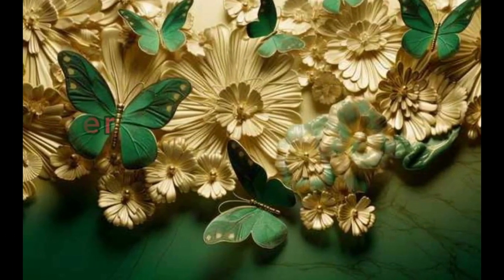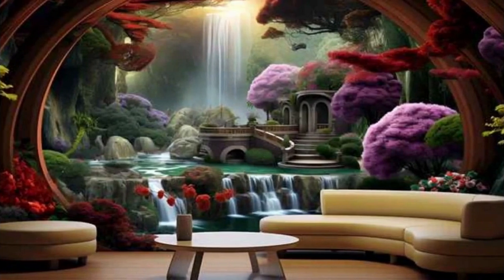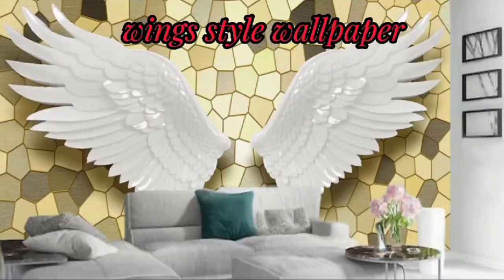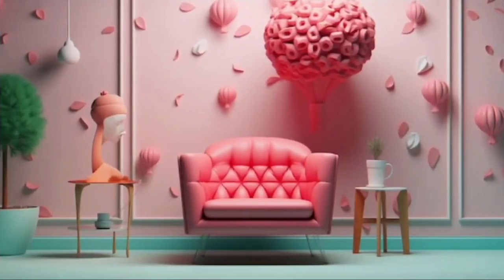3D wallpaper designs range from geometric patterns and textured surfaces to realistic depictions of nature, urban landscapes, and abstract art. These designs create a mesmerizing effect, as if the walls are coming alive, providing a unique and immersive experience for anyone in the room. The tactile qualities of 3D wallpaper invite touch and interaction, making it an engaging element in interior design.